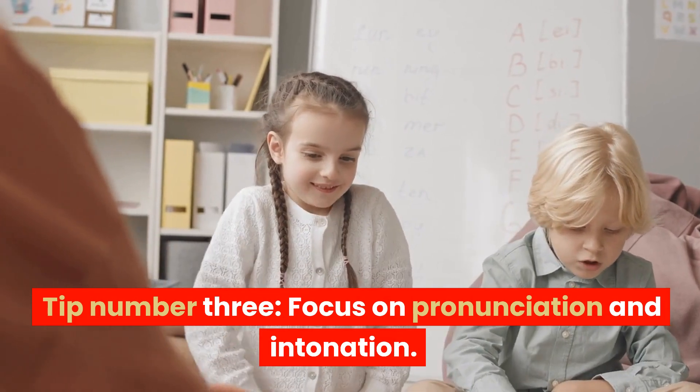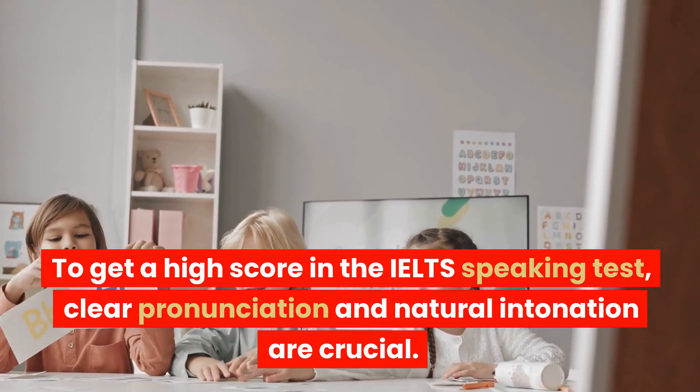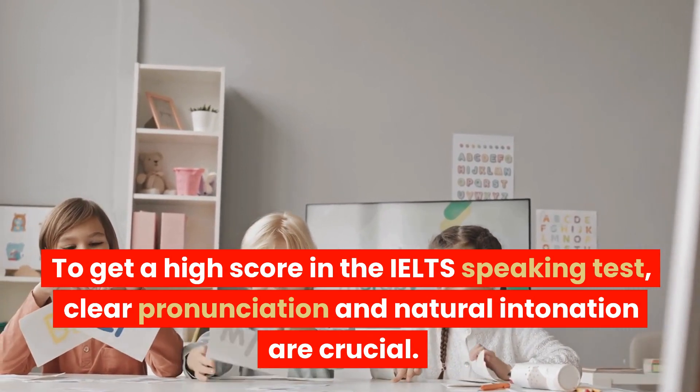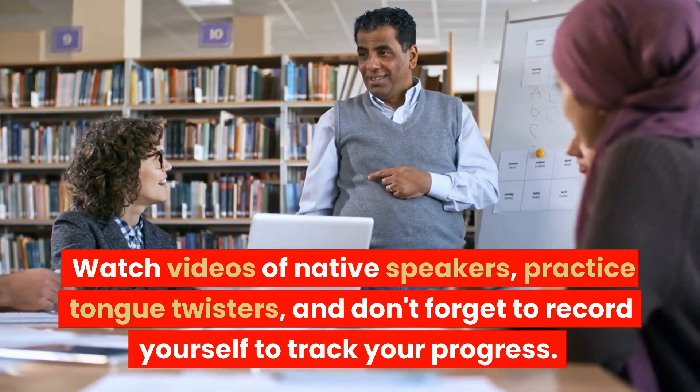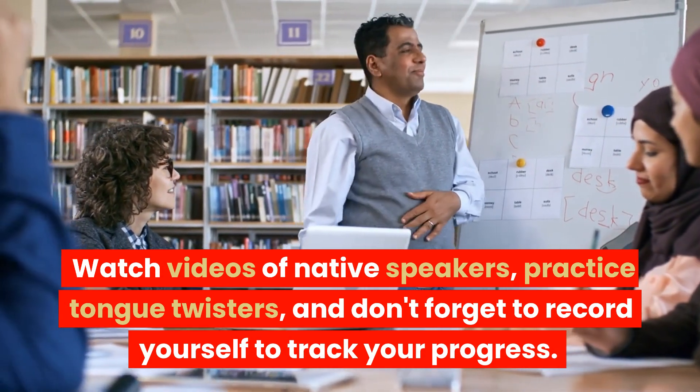Tip number three: focus on pronunciation and intonation. To get a high score in the IELTS speaking test, clear pronunciation and natural intonation are crucial. Watch videos of native speakers, practice tongue twisters, and don't forget to record yourself to track your progress.